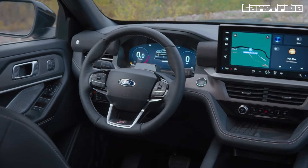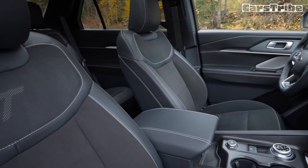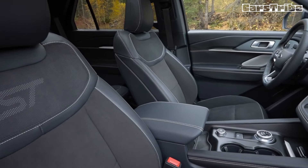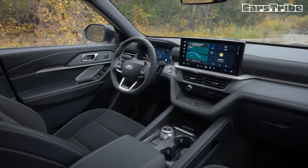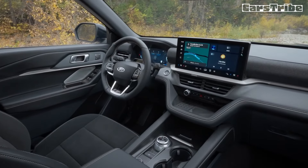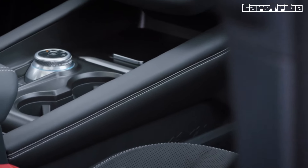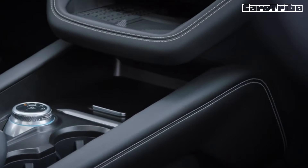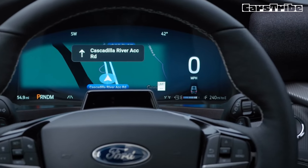The thriftiest 2025 models have rear-wheel drive and the turbo four-cylinder, rated at 21 mpg city and 28 highway. All-wheel drive drops both figures by one mile per gallon. With the twin-turbo V6, the Explorer is rated at up to 18 mpg city and 26 highway with rear-wheel drive, and 18 mpg city and 24 highway with all-wheel drive.